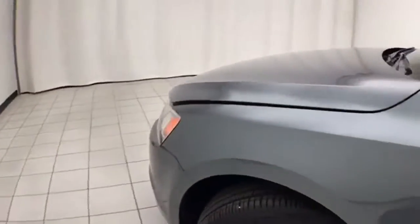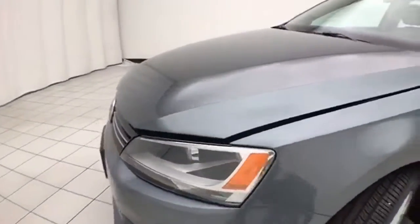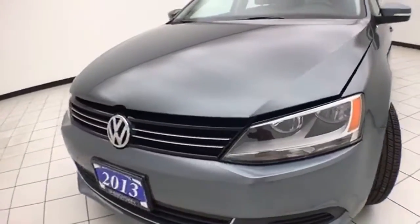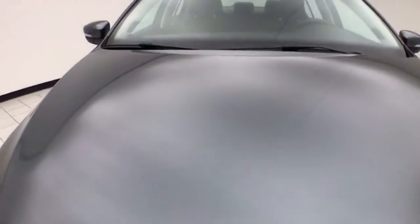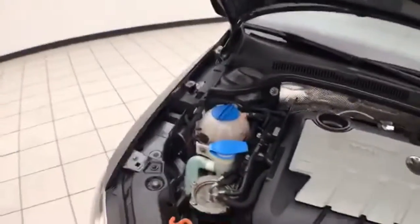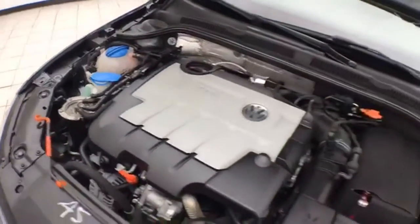Under the hood, this TDI has a two-liter turbocharged diesel four-cylinder. Just as clean under the hood as the rest of the car.